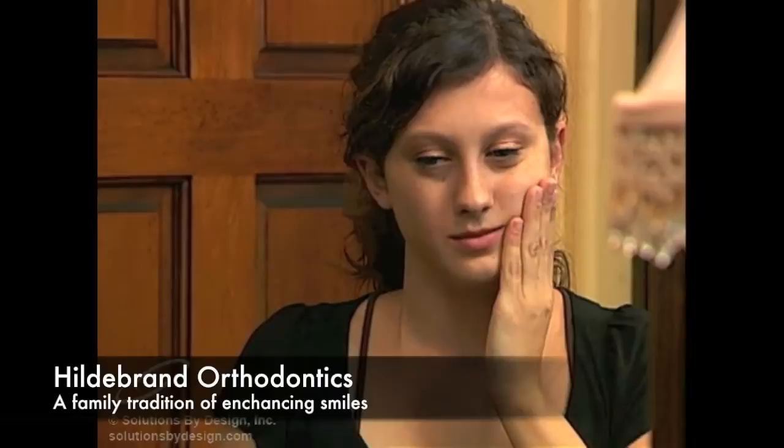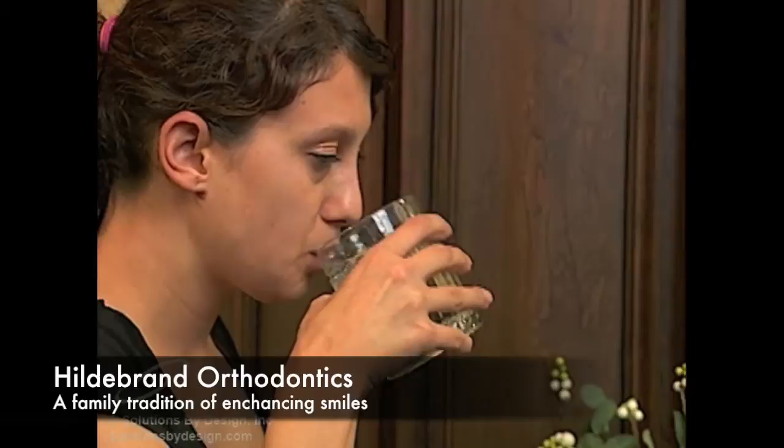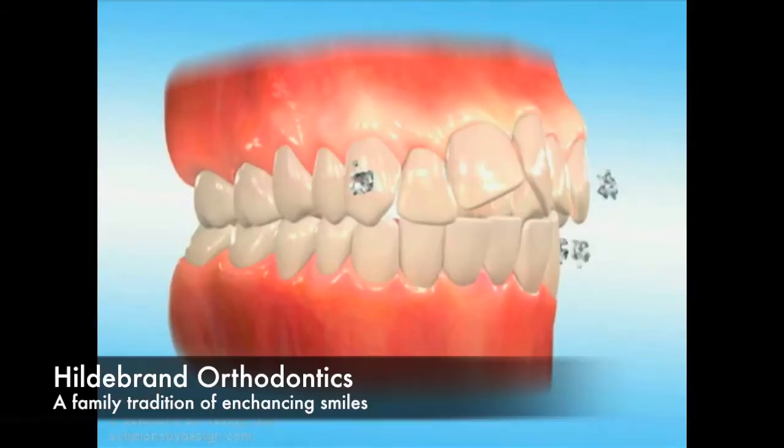You will probably notice some discomfort beginning a few hours after your braces were placed. Some teeth, usually the front teeth, may be tender and sensitive to pressure. You may wish to take non-prescription pain remedies commonly used for other discomforts, such as headaches. For maximum effectiveness, it may be best to take such medications before the discomfort begins.